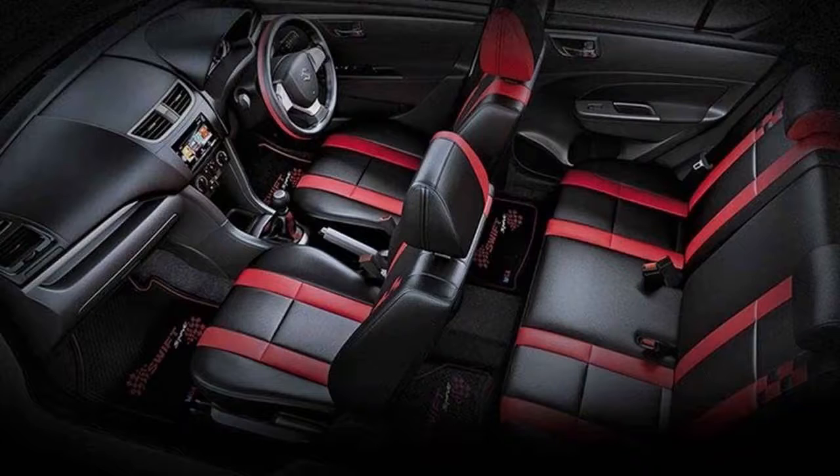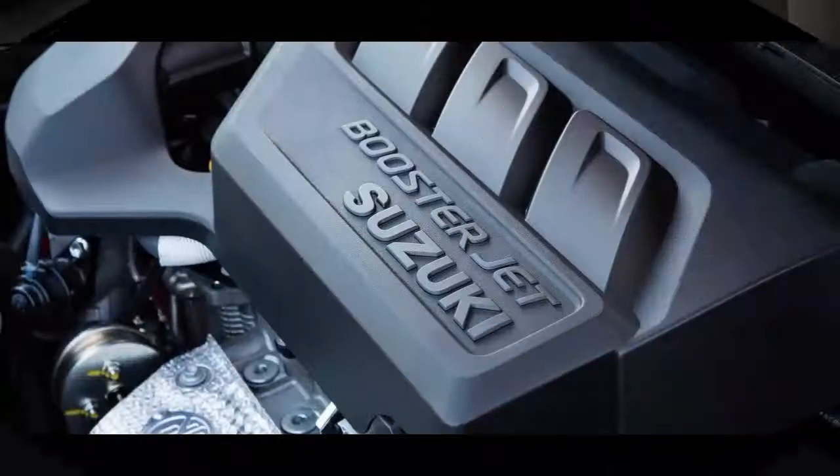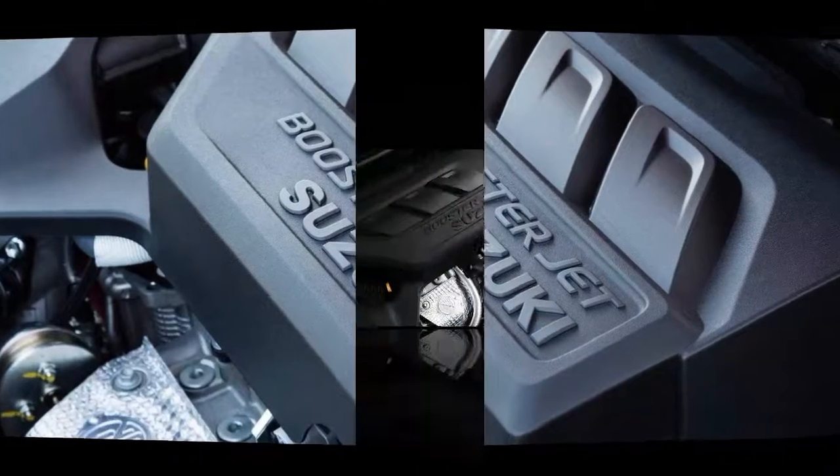The Booster Jet also delivers excellent fuel economy. Rear head and leg room is surprisingly decent, with room for a pair of adults if the front seat occupants aren't too tall. The 265-liter boot capacity isn't huge, but it's plenty for shopping, and the rear seat backs fold down for extra space, although not completely flat.